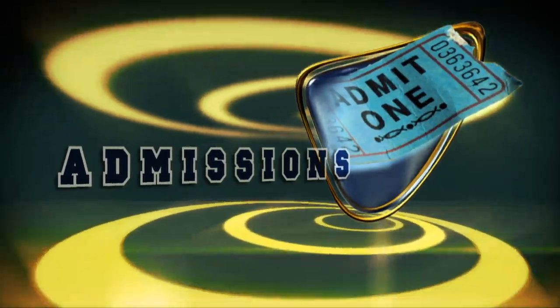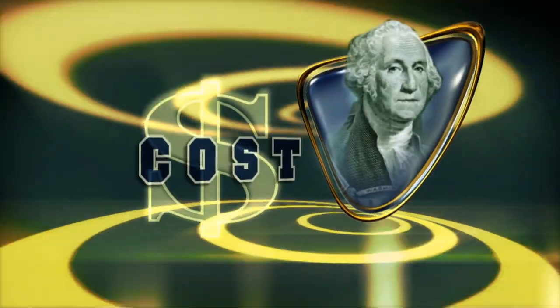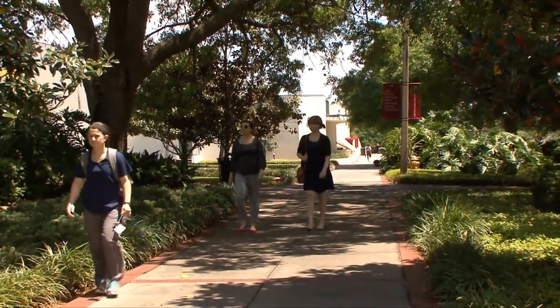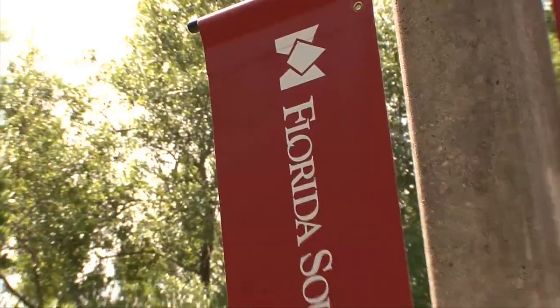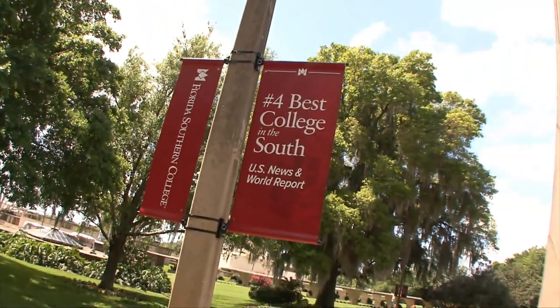Admission at Florida Southern is selective, and on average we admit about 45% of the students that apply. We're looking for a strong academic student who wants to be involved in their educational experience. The average incoming freshman has a 3.6 GPA or 26 on the ACT. Total cost for tuition, room, board, and meal plan is around $43,830.